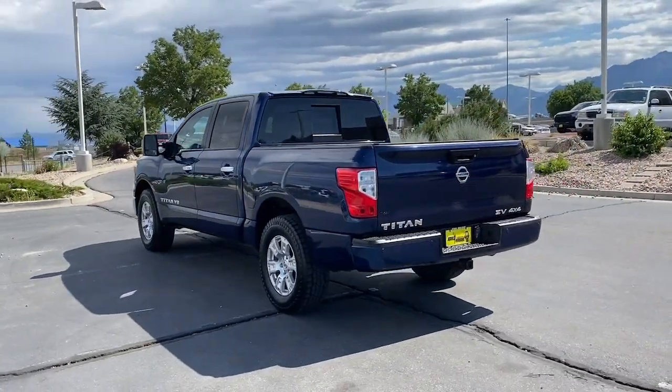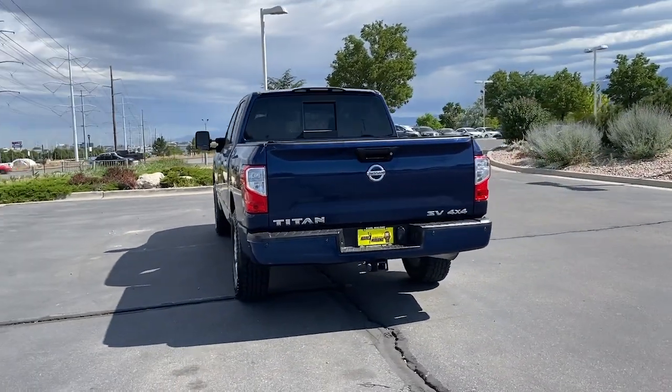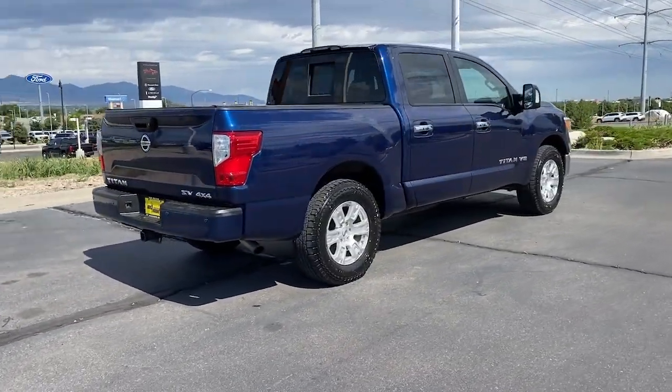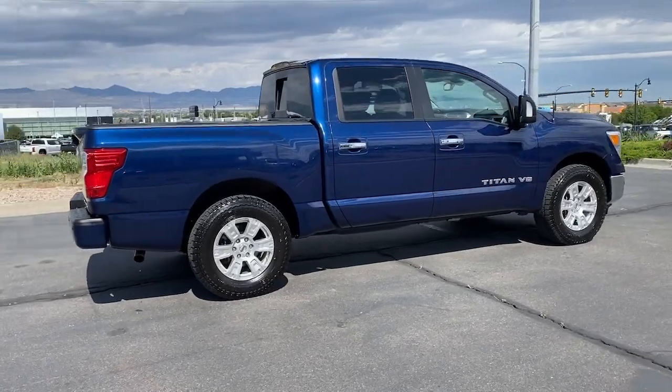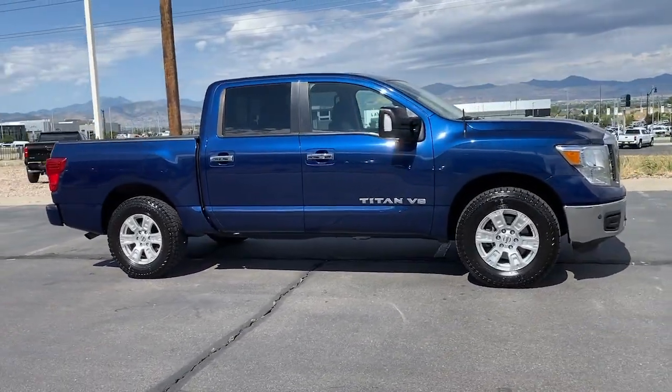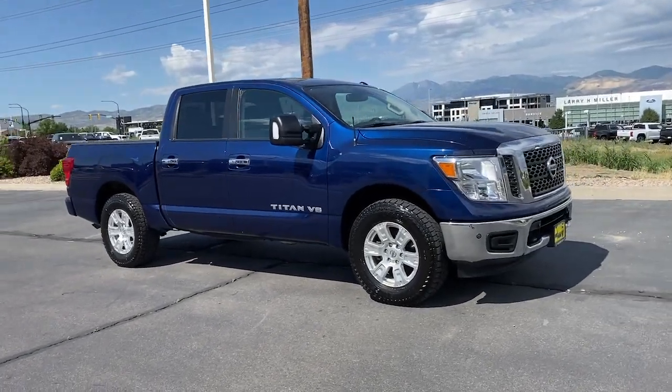These are just some of the great options this vehicle comes with: keyless entry, navigation system, bed liner, heated mirrors, satellite radio, rear AC, steering wheel audio controls, alarm, leather-wrapped steering wheel, and aluminum wheels.